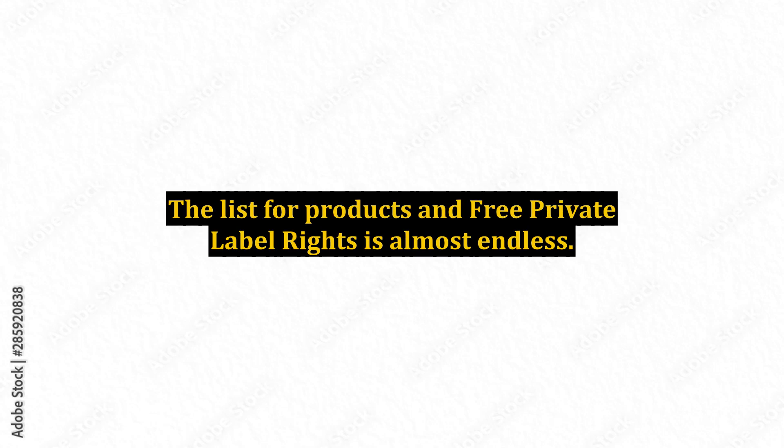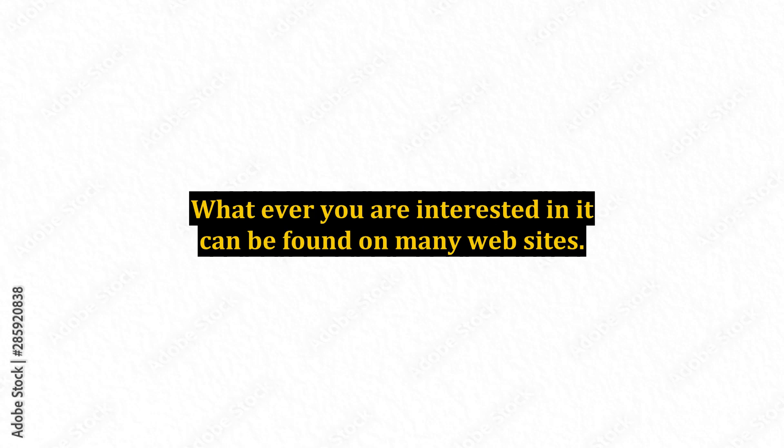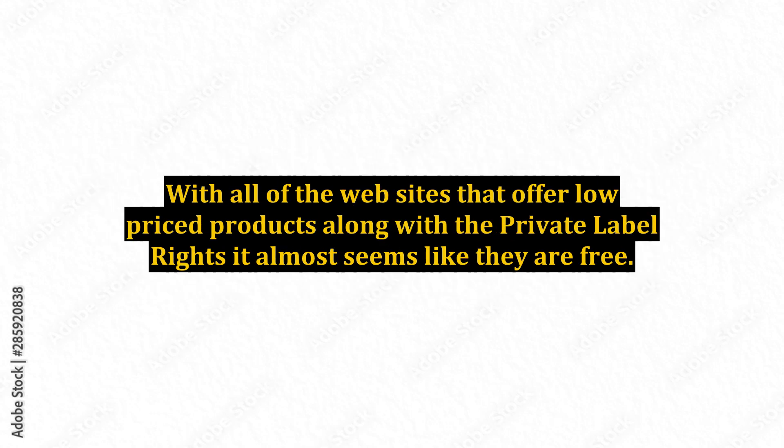The list for products and free private label rights is almost endless. You can buy from how to make s'mores to cooking techniques — whatever you are interested in can be found on many websites. Once you have found what you want and start to do the rewriting, be sure there is no plagiarism, as this is just not accepted. You are not actually getting the free private label rights literally — you are buying it with the products, ebooks, and software itself. With all of the websites that offer low-priced products along with the private label rights, it almost seems like they are free.